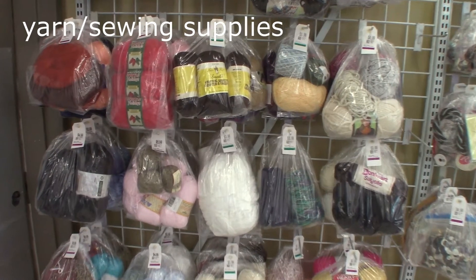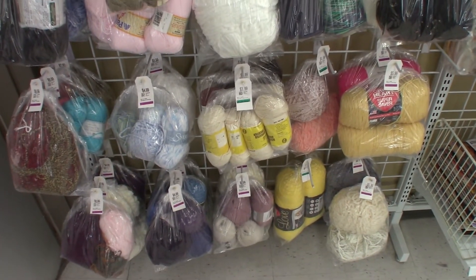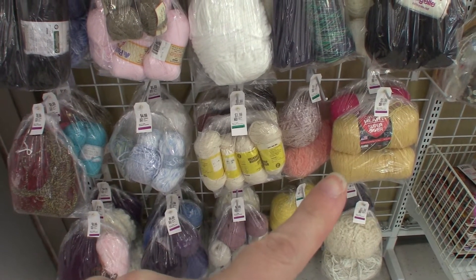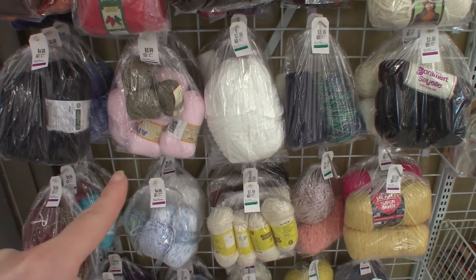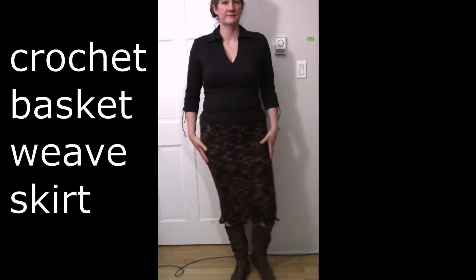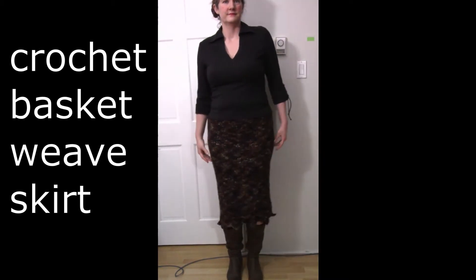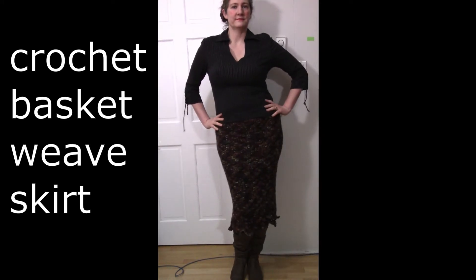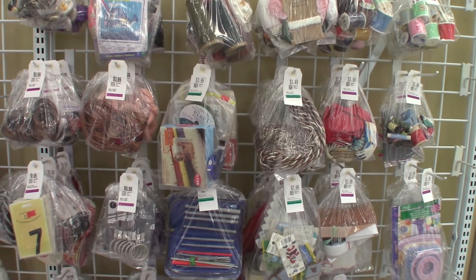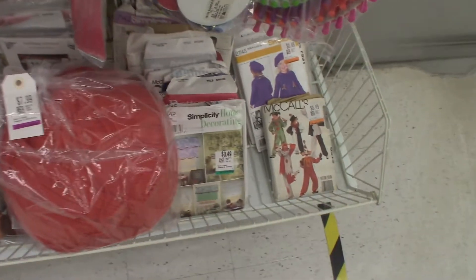Bags and bags of beautiful yarn — and if you notice, a lot of these are brand new skeins, and a lot of the same skeins, so you can completely make a good sized project out of yarn from a thrift store. A lot of my random thread I just buy in those bags of thread — they're handy to have. And yes, sewing patterns too.